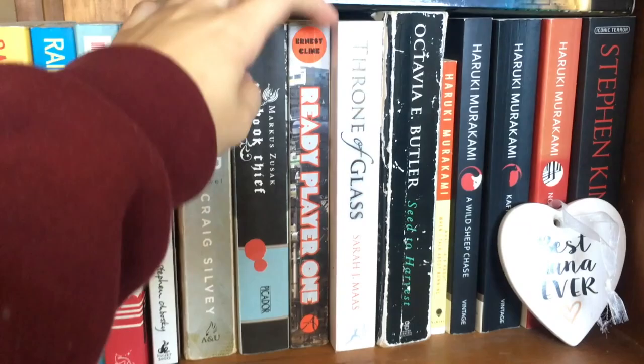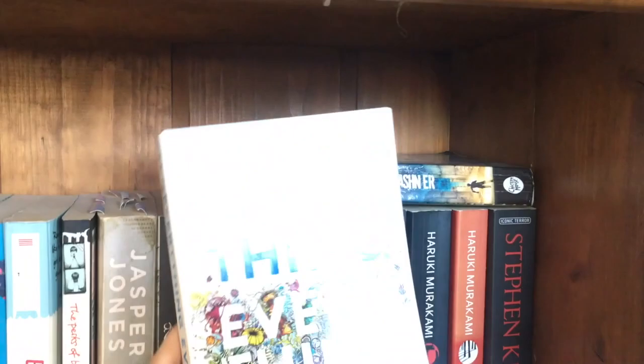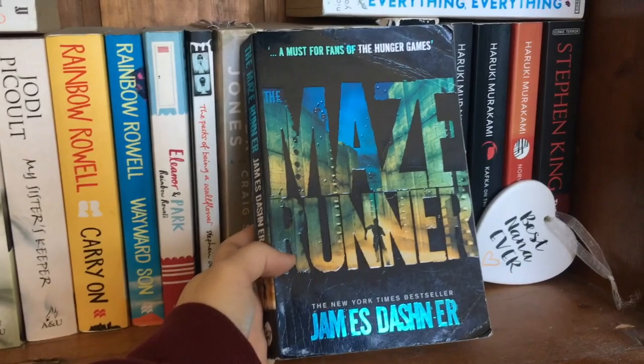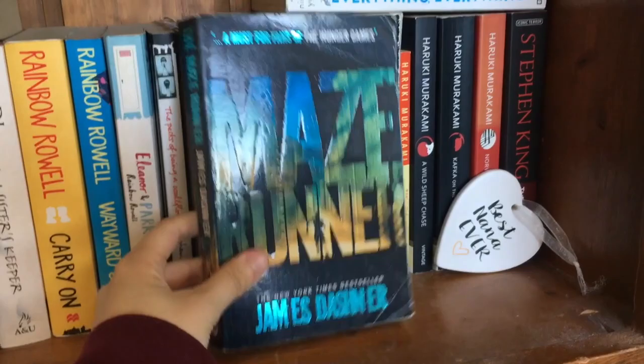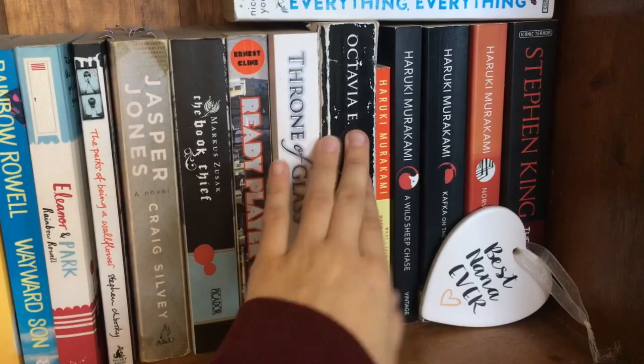We've got Ready Player One — one of my favorite books of all time; I recommend it to everybody. We've got Everything Everything, a YA book I either bought for my mum or she bought for me — she likes YA more than I do. I don't think I'm going to like it. Also got The Maze Runner here — I really love it, very fun. I think I gave it a three or four. I never picked up the next one, but I know Cozy Bex loves the second one so maybe I should. Octavia E. Butler, Seed to Harvest — quite large, recommended to me and given by my stepdad.